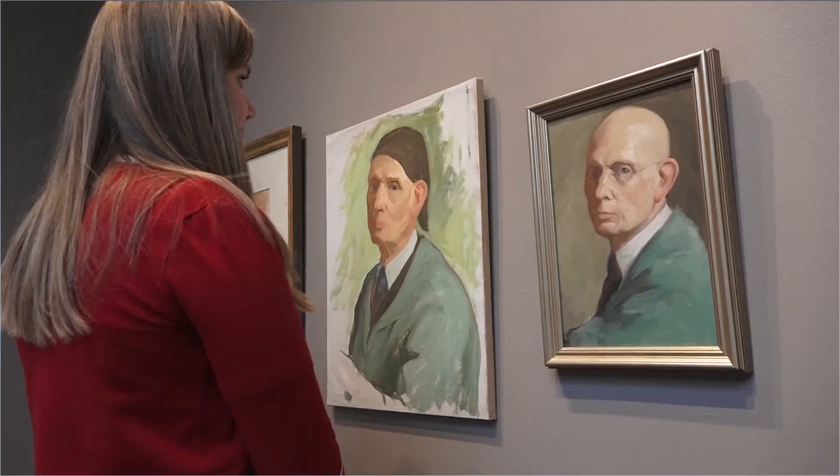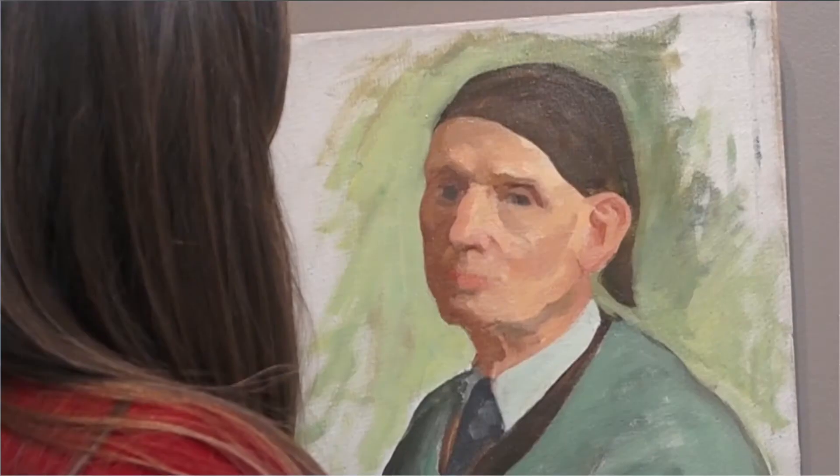All of these works come from the museum's permanent collection and they attract people from all over. I think it's really interesting just to see how they're made and how different people will portray the same scene.